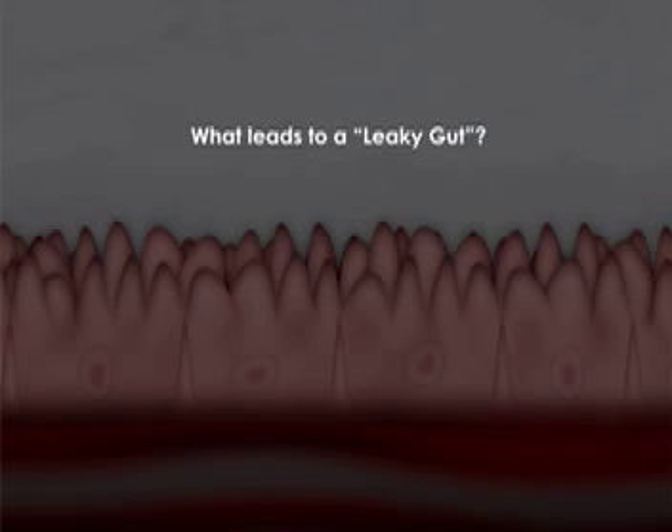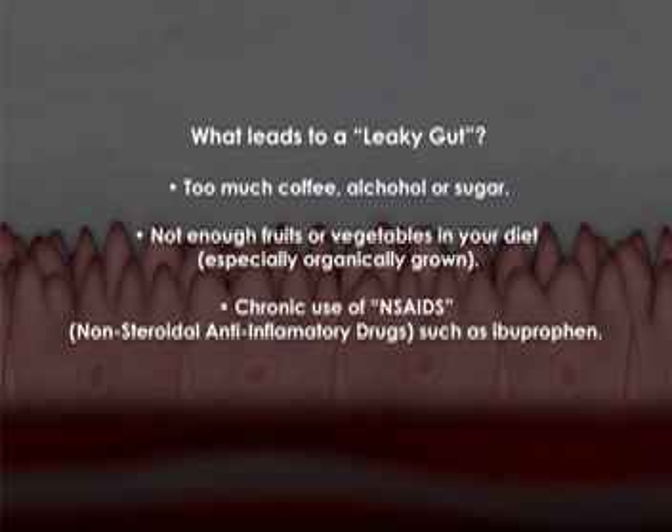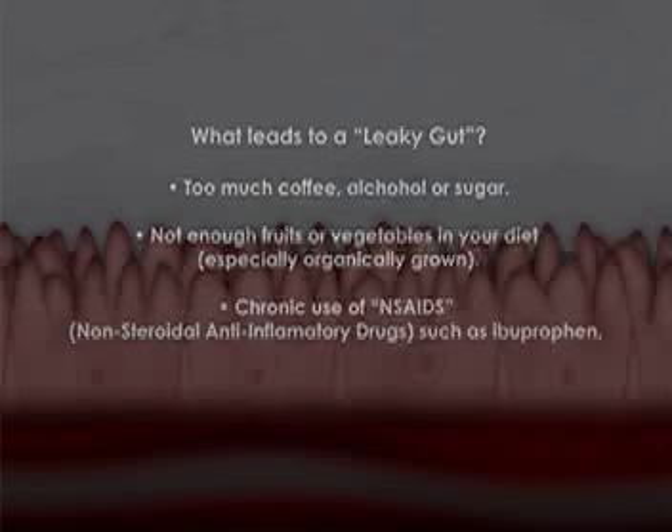What things lead to leaky gut? Drinking too much coffee, too much alcohol, too much sugar, not enough fruits and vegetables — especially organically grown. Chronic use of NSAIDs, non-steroidal anti-inflammatory drugs like ibuprofen and Advil, have been shown in scientific literature to be connected to and causing leaky gut.